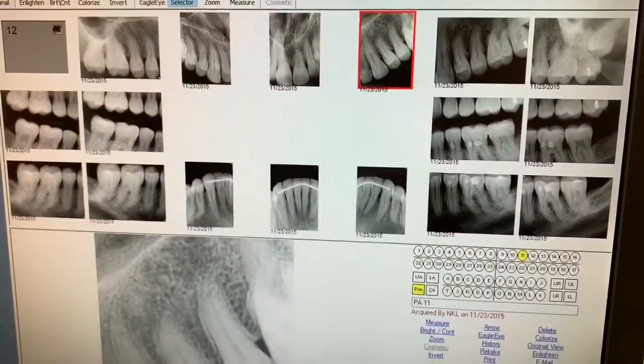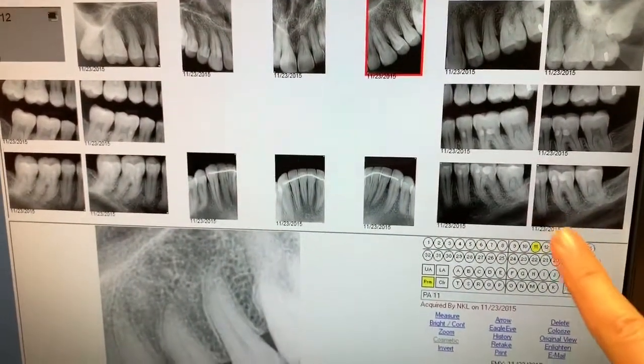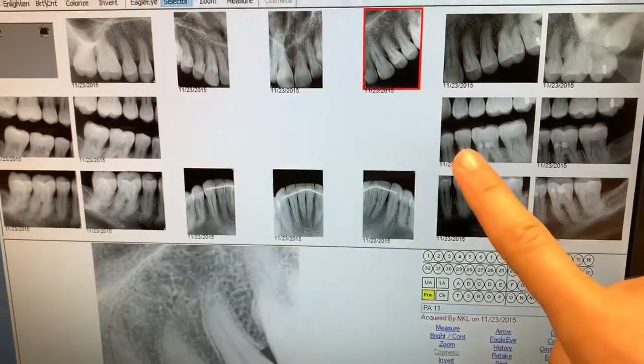About every three to five years — it depends on the person; if they have a lot of decay, we typically take x-rays more frequently so we can catch it sooner — we take a full series of x-rays. That includes PAs, which are x-rays that show the roots of your teeth, all in the back and front, and also includes those bite wings. So this is a full set of x-rays — you can see there are individual PAs that show each of the roots of the teeth in the front and in the back, and then there are the bite wings we showed you earlier.